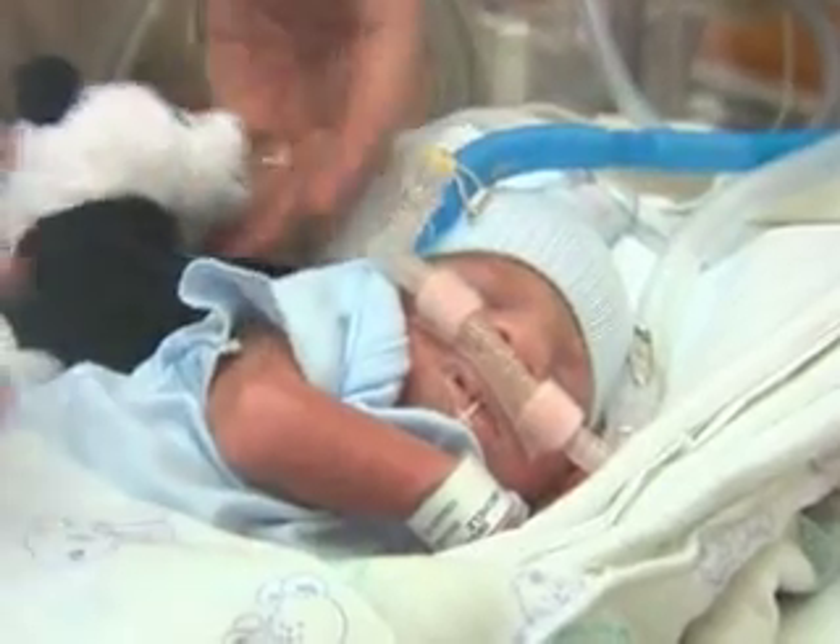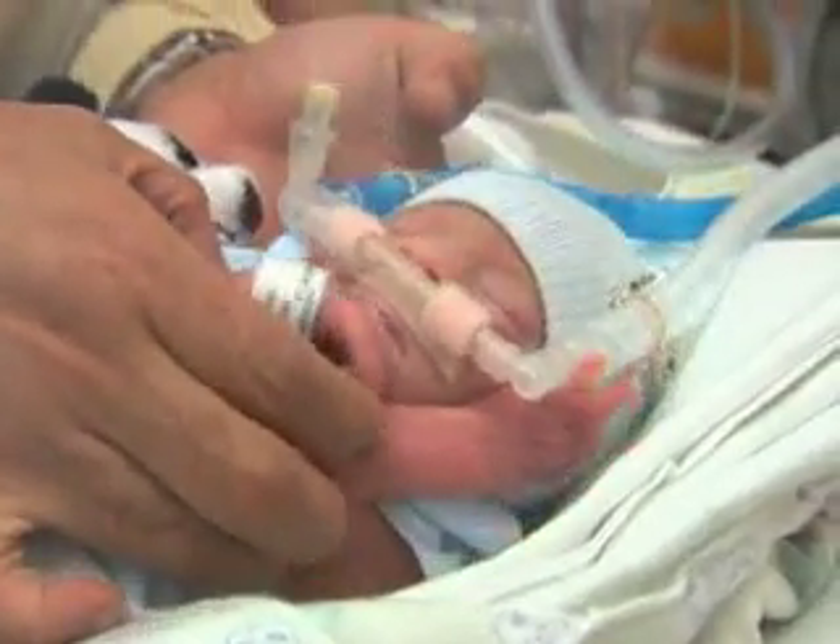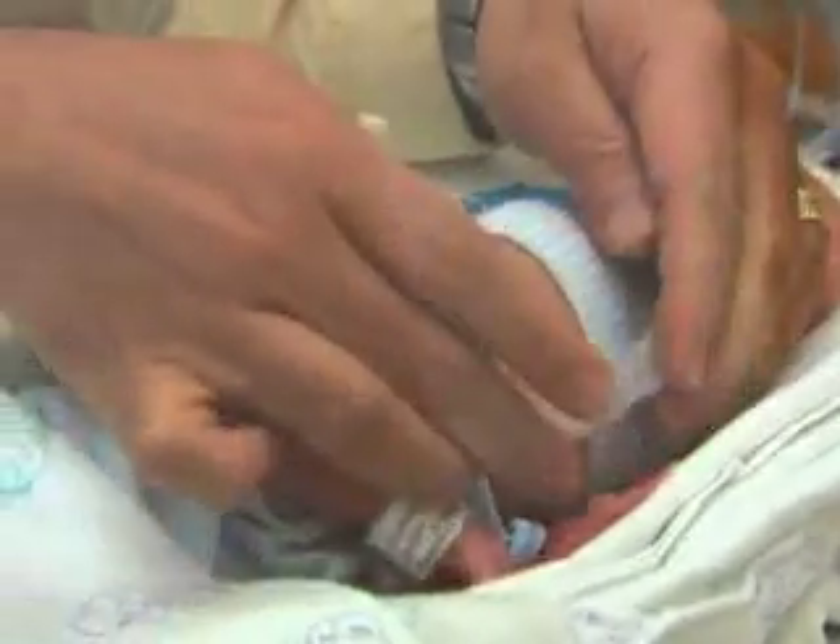CPAP stands for Continuous Positive Airway Pressure. Bubble CPAP is a low-tech, labor-intensive therapy that is performed to prevent chronic lung disease.